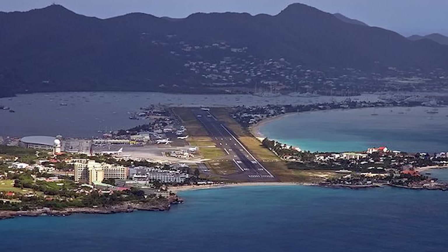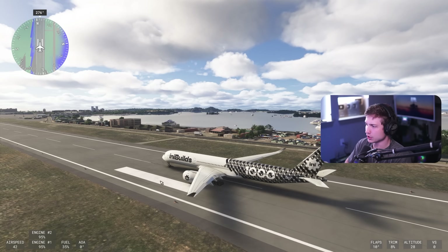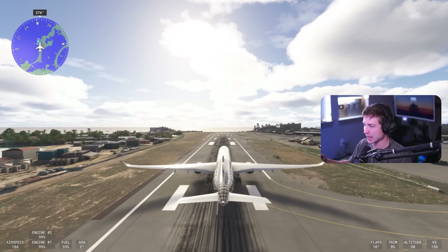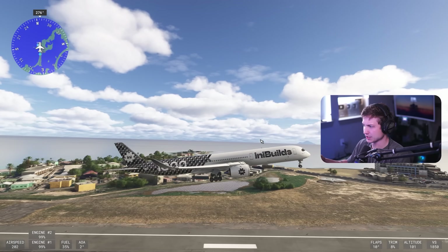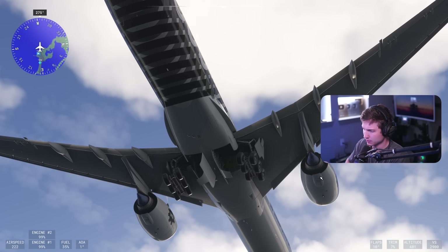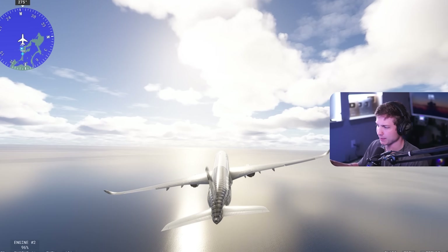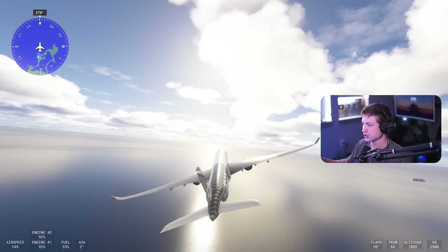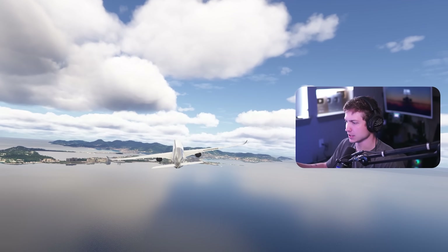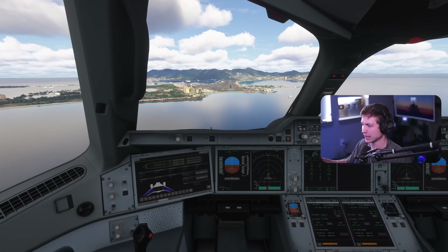We're at Princess Juliana. As I said already, we have a little bit of fuel — nothing too crazy. We're just going to see how the plane feels on a normal takeoff. And if you couldn't tell because of the part of the world we're in, we're going to do some ridiculous testing. Again, these tests are not scientific and are not helpful in any way, but it's going to be fun. Gear up — let's see what this animation looks like.